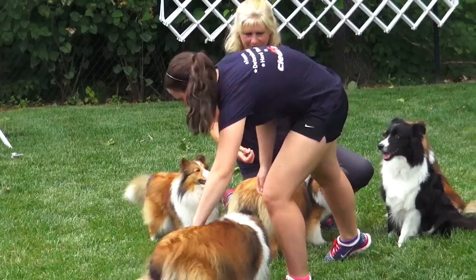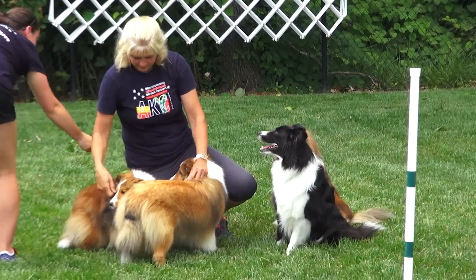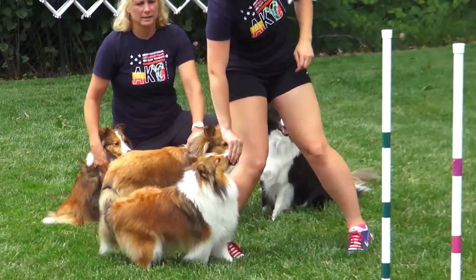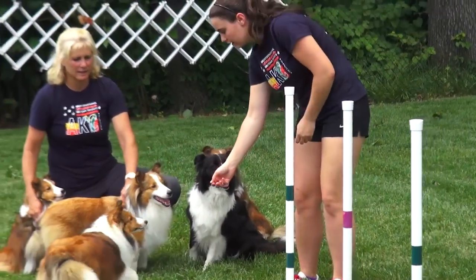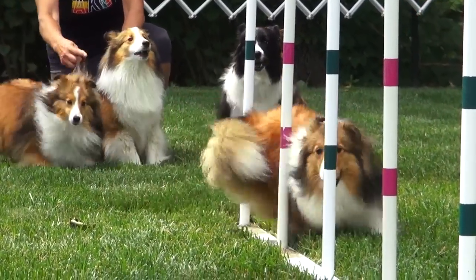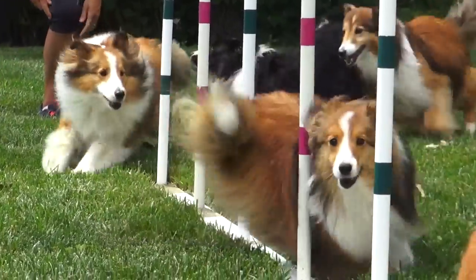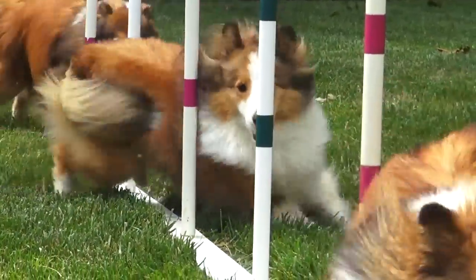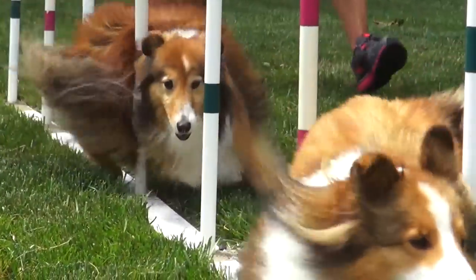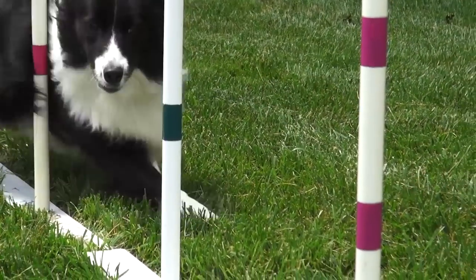We get to train together — she picks a course and I pick a course, and we pick different things out because our dogs have slightly different strengths, so what she might pick out to work would be a little bit different than what I would pick. It makes a nice balance. And we have a built-in training partner in the house, so if you feel lazy the other person says, 'Come on, we've got to go train,' and that can really keep us sharp all year round.